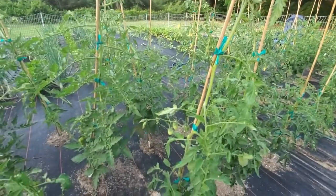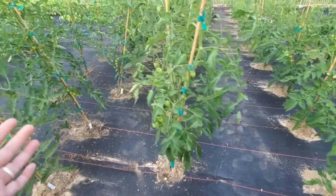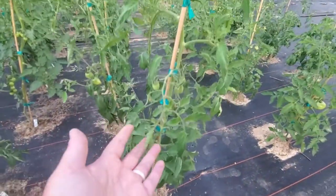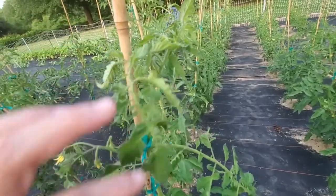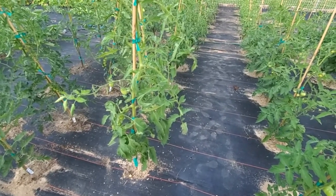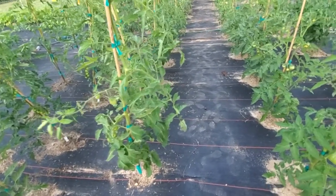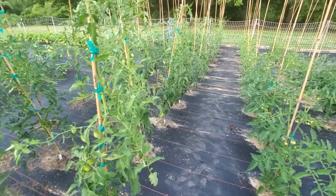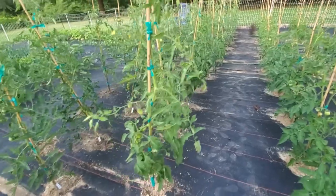And then these last three on this row are Amish Paste — obviously, Amish Paste are a paste tomato. You can see he is just hanging full, and then another fruiting spur here and another fruiting spur here. I always have really good production out of these. These are normally the only paste indeterminate that I try to grow. I did grow the Burrettino and the Korean Long this year, but these are kind of my tried-and-true indeterminate paste tomatoes.